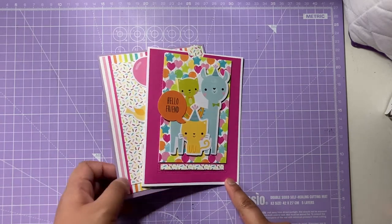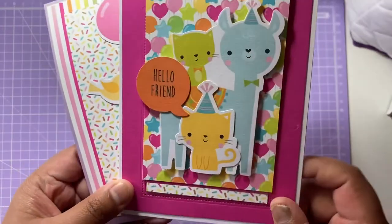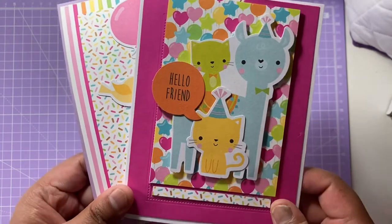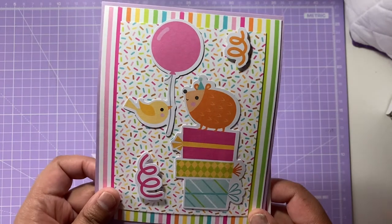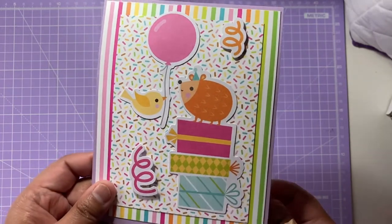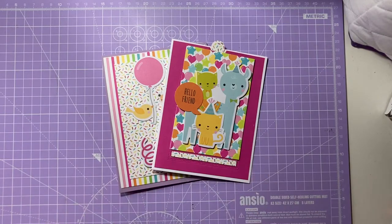So these are the two cards I've made. I've got this one with cats on top of a llama, which I think is really cool, and I've got this one with a hedgehog and a bird carrying a balloon, sitting on some presents. I've used the Hay Cupcake collection by Doodlebug, which I'm just going to show you now.